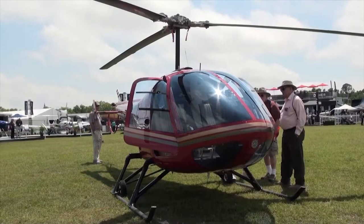I'm here at the 45th annual Sun 'n Fun Fly-in and Expo, and as you can see there are planes behind me, so let's go take a look around.